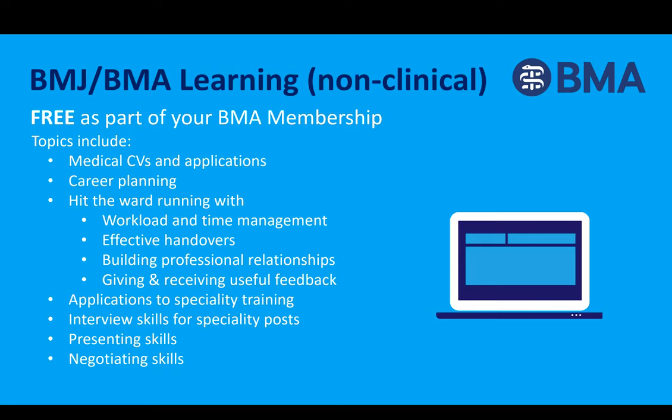The BMJ also provides support for non-clinical skills. You can access courses that help with medical CVs and career planning. Make sure you hit the wards running by completing courses on workload and time management, effective handovers, building professional relationships, and giving and receiving useful feedback. We also provide courses on interviews, presenting, and negotiating skills, all accessible with your BMA login.